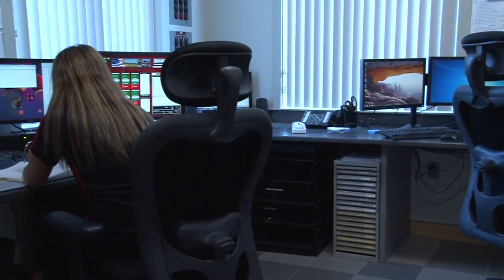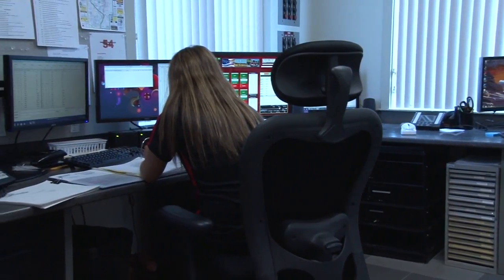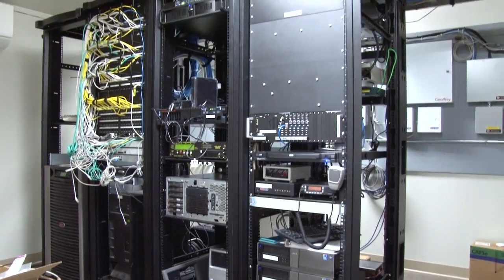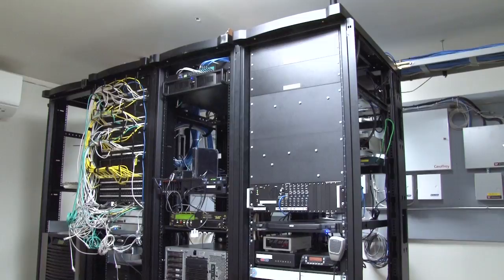The value of a lightning protection system to any commercial structure is the protection of not only the structure itself but the contents. The loss of equipment from a nearby strike would probably pay for three times what it would cost to install the lightning protection system.